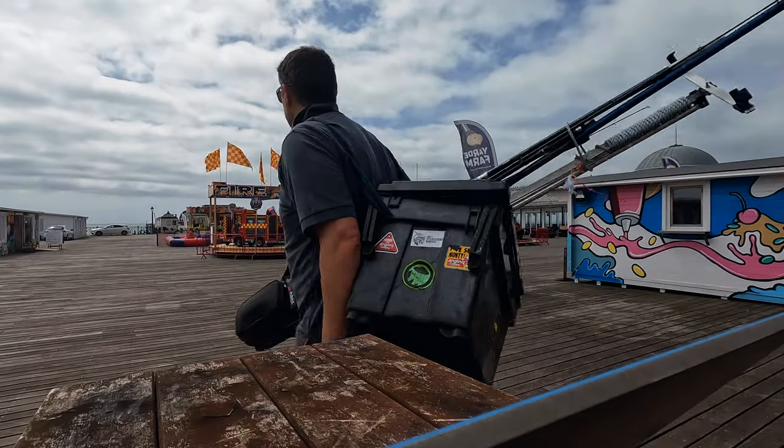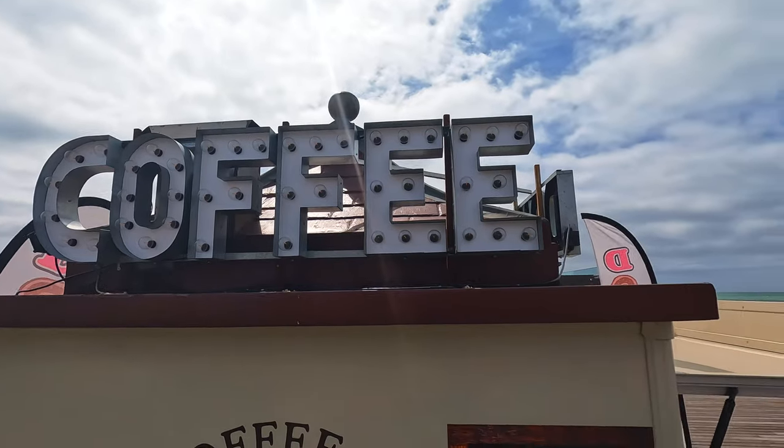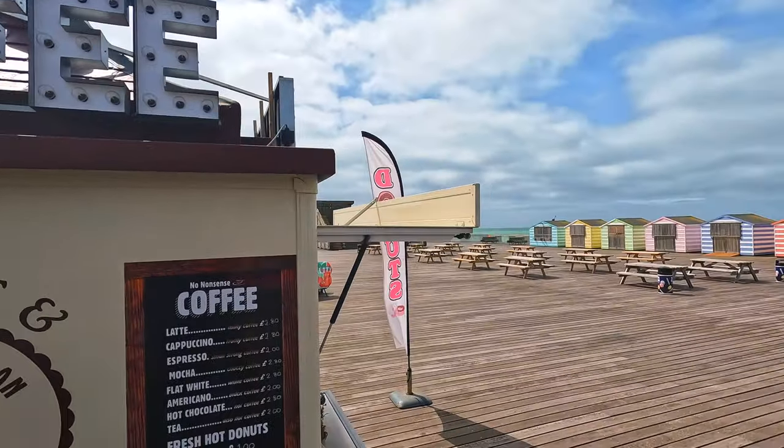A pier offers many advantages in that you're not being blown off the beach like we might be today. If you tuck yourself away out of the wind like I am now, it makes for a little bit of easier fishing, which is what I've got planned today.